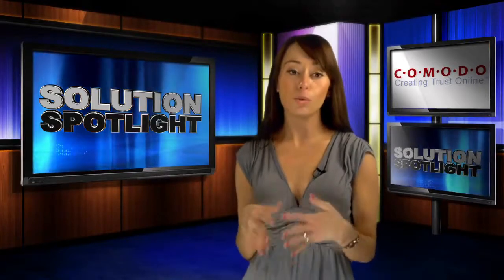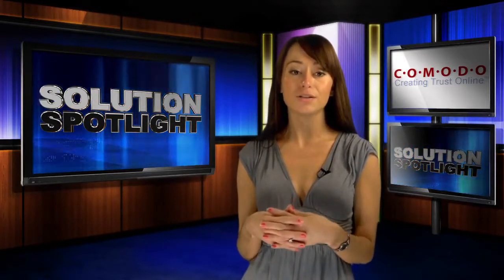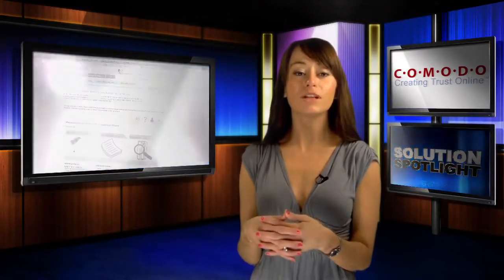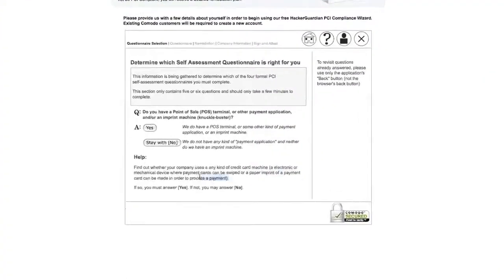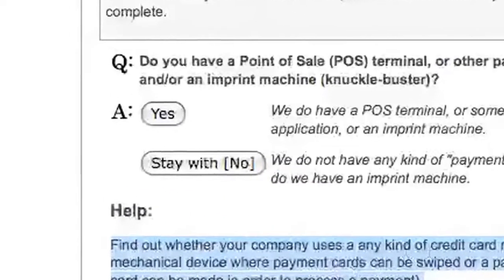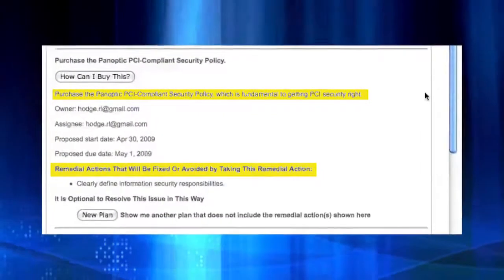If you're not sure where to begin, don't worry. Komodo has two very simple tools to help make your path to compliance as painless as possible. Komodo recommends that you start by completing your interactive self-assessment questionnaire, or SAQ. Komodo has simplified this process through a wizard that has all the questions for you in an easily accessible format, and it's free. Notice the helpful hints at the bottom to keep you from getting lost in the simple yes-or-no question and answer format.